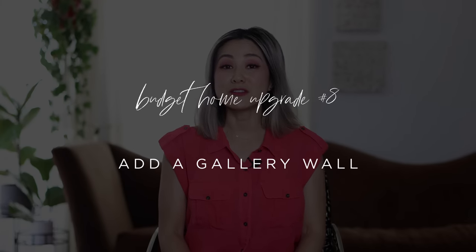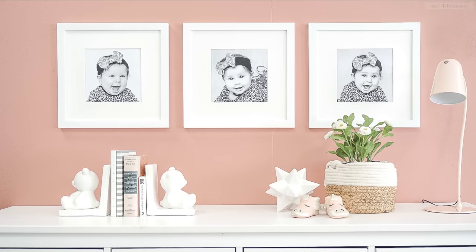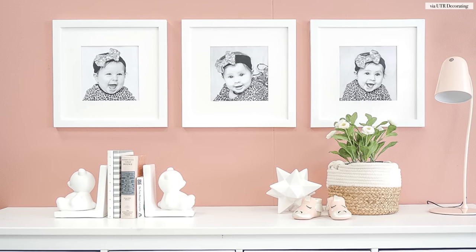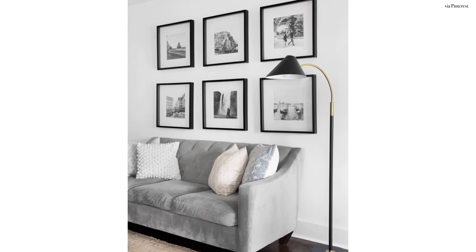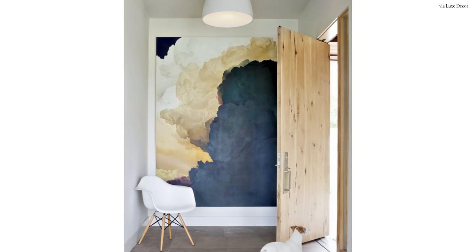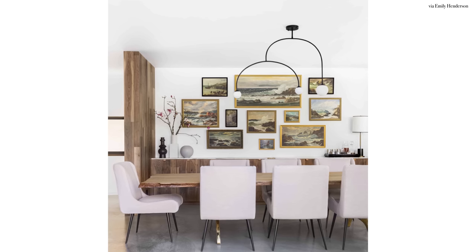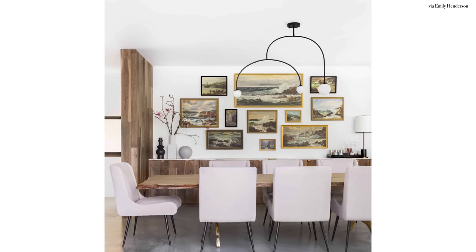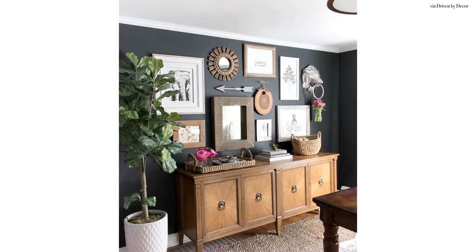The last budget upgrade you can make in your home right now is to add a gallery wall. I have a really fun video on how to create the ultimate gallery wall on my channel, but remember that a gallery wall is what you make it. It could be a series of photographs from vacation, your favorite baby pictures, or black-and-white photography from your favorite landscape artist. A gallery wall could simply be a huge statement piece of artwork that anchors a focal wall. Think about what it says about your hobbies, your likes, your interests, your lifestyle — personalize your space and share your story.